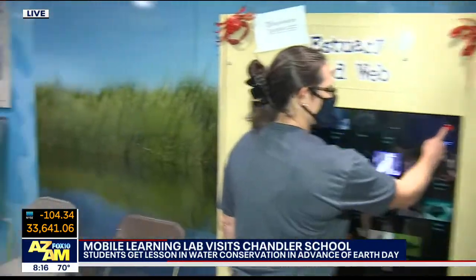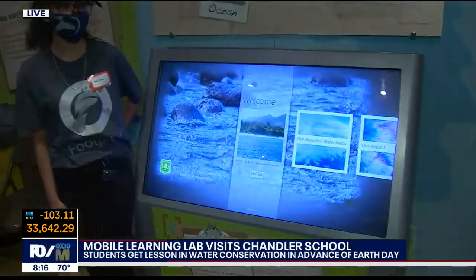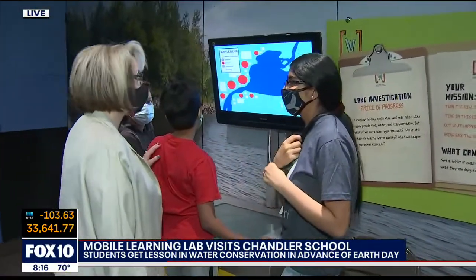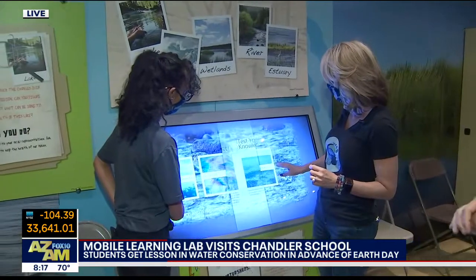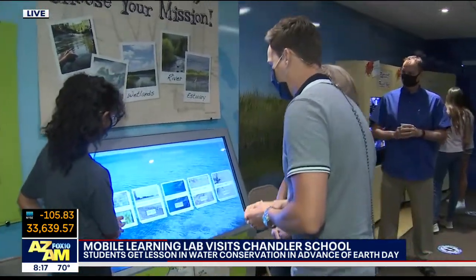What is kind of the kids' reaction when they've been coming through today? Well, yesterday and today has been great. We have all kinds of things where they learn how if a species dies off and what it does to our watersheds. They go through here and it's kind of like a Q&A to test your knowledge. Do we know what a watershed is? Let's try a couple of questions here.